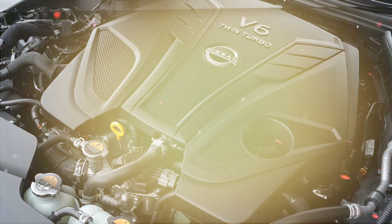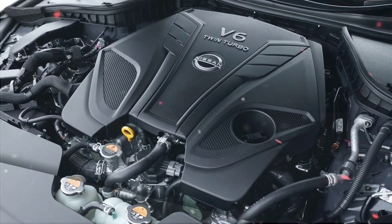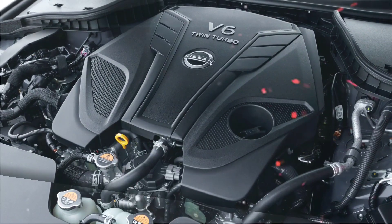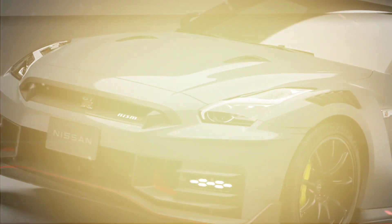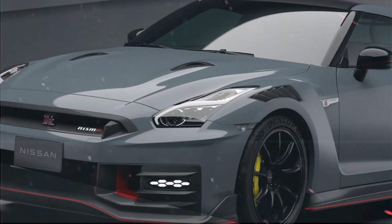The Skyline Nismo is a highly swift vehicle, capable of going from 0 to 60 mph in 4.5 seconds with a maximum speed of 180 mph. It is also highly maneuverable with good handling, thanks to its firmer suspension and improved brakes.